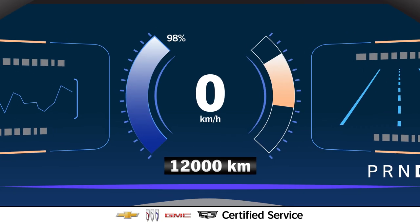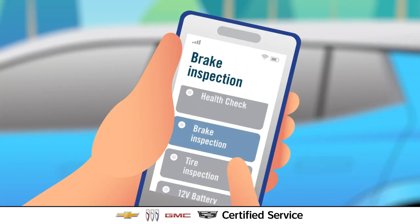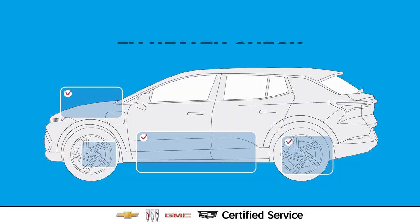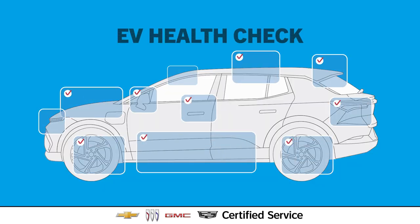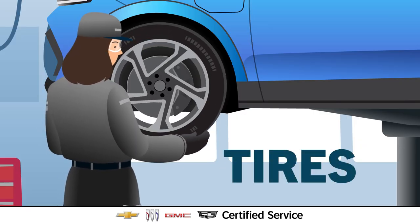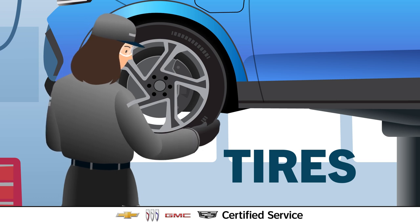Every 12,000 kilometers, our EVs need a vehicle health check. Think of it like a full medical exam. During the health check, our EV experts will do a thorough multipoint inspection. They'll rotate your tires to help them last longer and inspect them for uneven wear while making sure the tire pressure is just right.